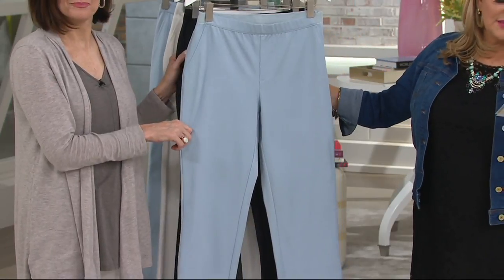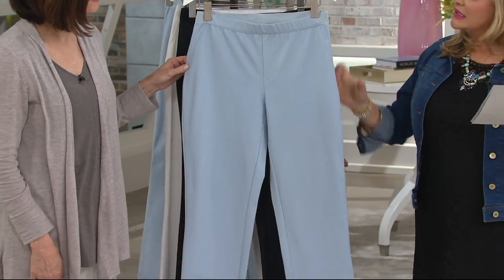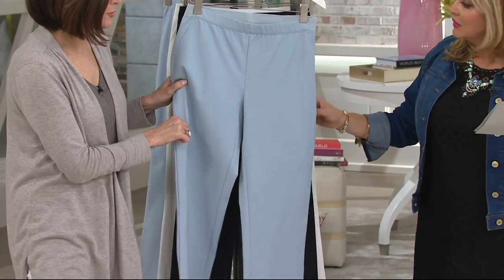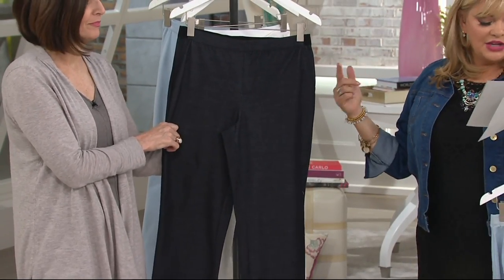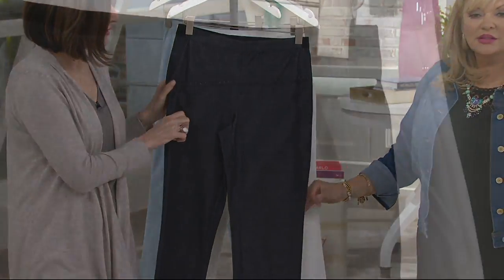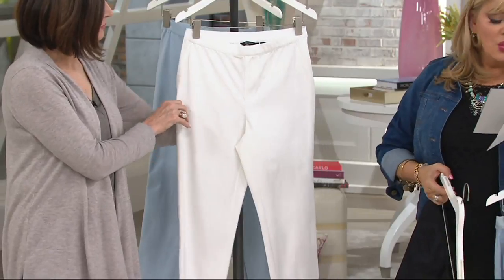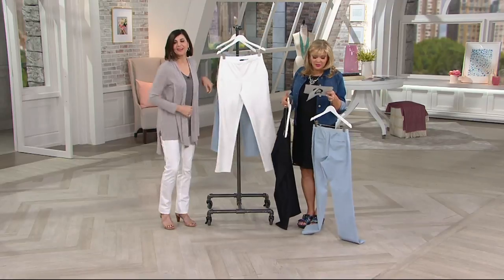We have sizes zero through 28 in three different colorways and two inseams — petite at 29 inches and regular at 32 inches. The light indigo is a beautiful, light chambray color that's very on trend. There's also a dark indigo, and when Jackie turned around in it we were like, 'Oh, you look so nice!' This looks like denim but it's a great stretch woven. And then there's the must-have white of the season.